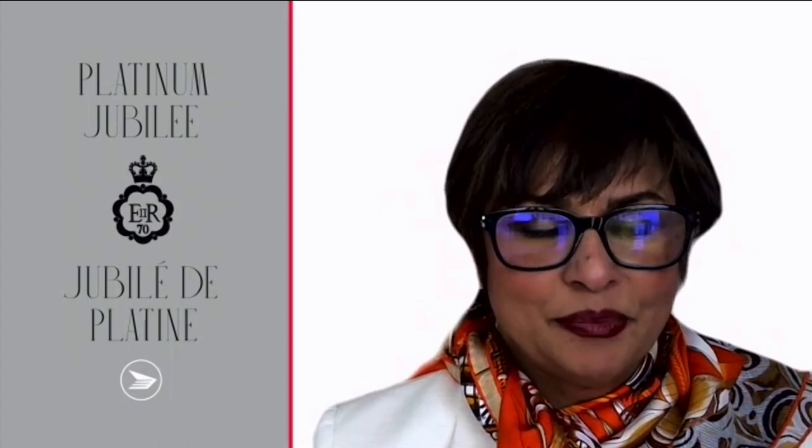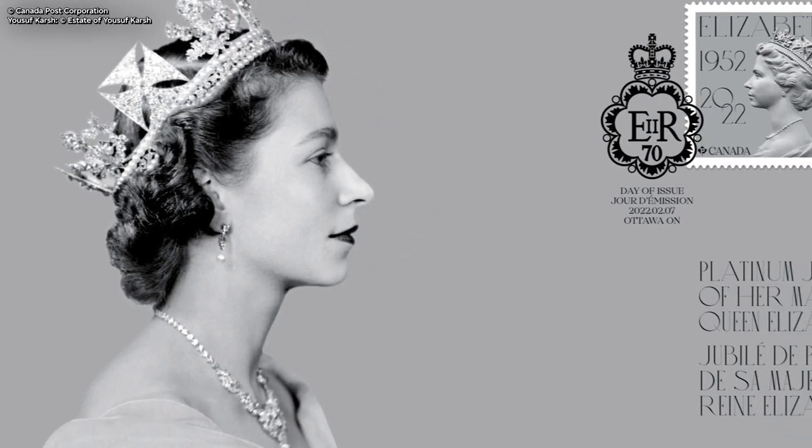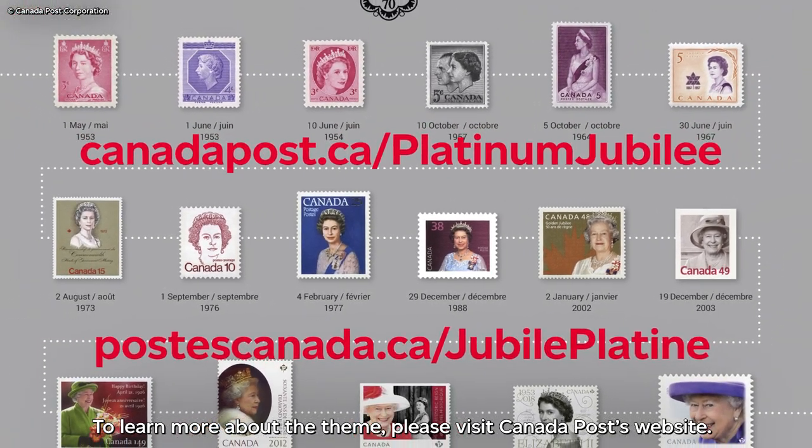I would like to thank the team at Paprika who designed the stamp. I would also like to thank Cathy Borsi-Sabourin at the Canadian Heraldic Authority, who created a special Canadian emblem for this historic occasion. To learn more about the theme, I invite you to visit the website of Canada Post.